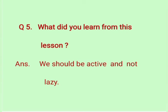Question number 5: what did you learn from this lesson? Answer: we should be active and not lazy. Dear children, you should not be lazy. You should be very active and do all your work by yourself, and you should not depend upon others. Thank you.